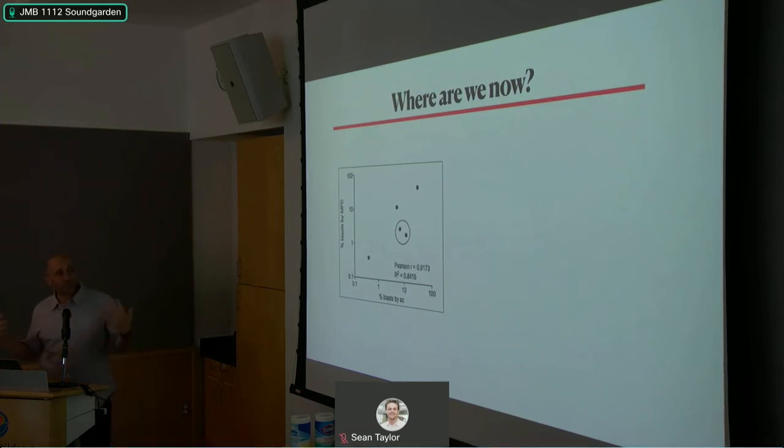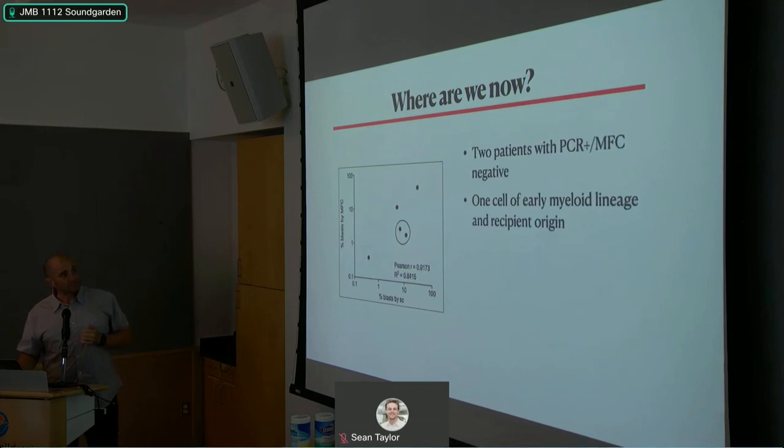Where are we now? We've profiled seven samples; five are shown here. There's good correlation between the number of blasts detected by single-cell RNA-seq and those detected by flow cytometry. I'm circling samples where I think flow may be underestimating the burden of disease. We also have two patients who are PCR-positive but flow-negative, and we're working to analyze that. Intriguingly, in one sample we found one cell of early myeloid lineage and recipient origin.